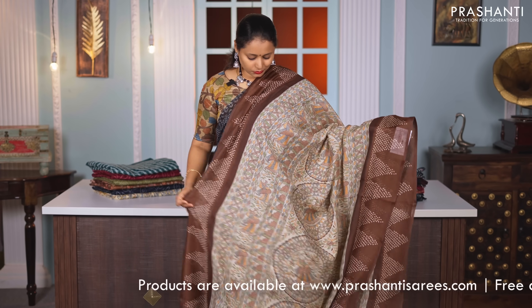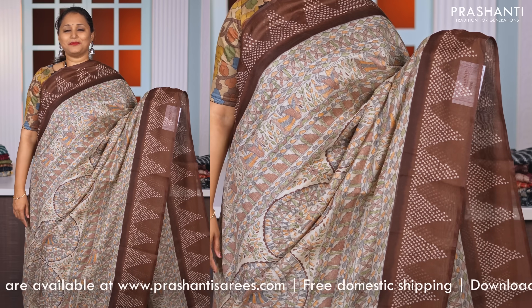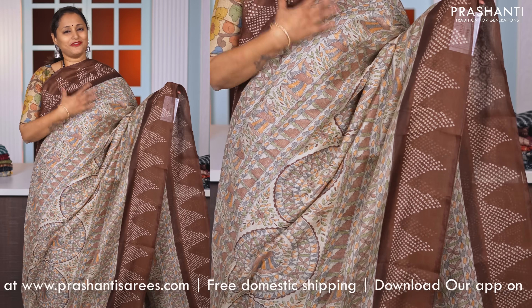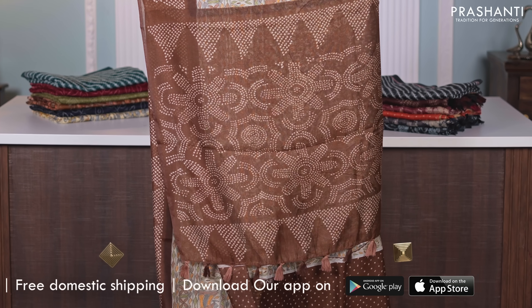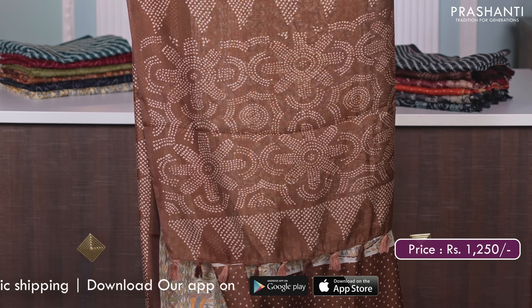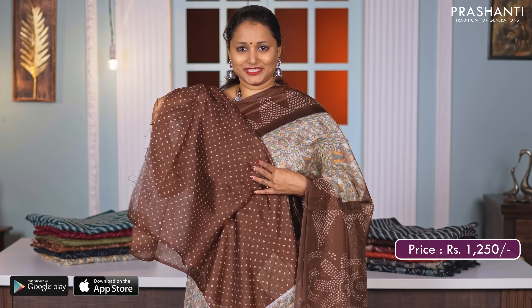Cream with brown — one more beautiful saree. Contrast bandhini style printed borders on either sides with very pretty madhubani prints running all over the body. Printed pallu in coffee brown and a matching bandhini style printed blouse in brown, priced at Rs. 1250.